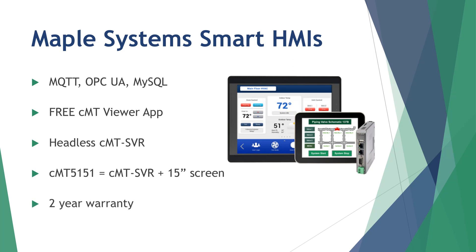Maple's Smart HMI solutions allow you to connect your factory equipment to the Internet, databases, smart devices, and analytics software. Also programmed with EasyWare Plus, our Smart HMIs offer the ability to easily monitor and control your system with a smartphone, tablet, or PC using the free CMT Viewer app. The headless CMT-SVR is designed for applications where no local visual interface is required, and allows for inexpensive connectivity to the IIoT and database integration.